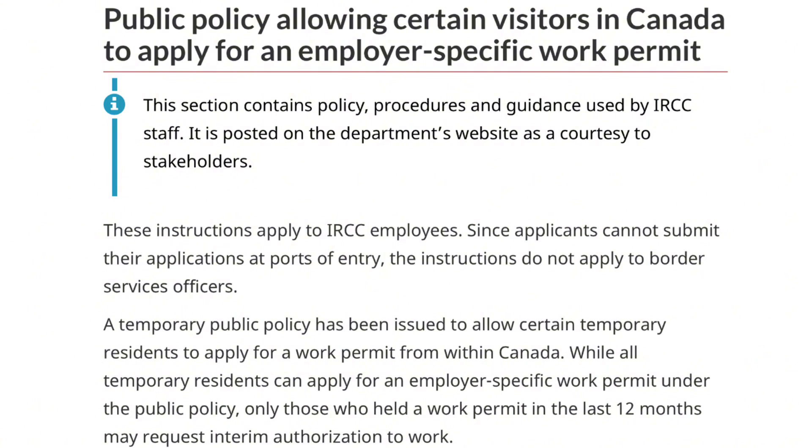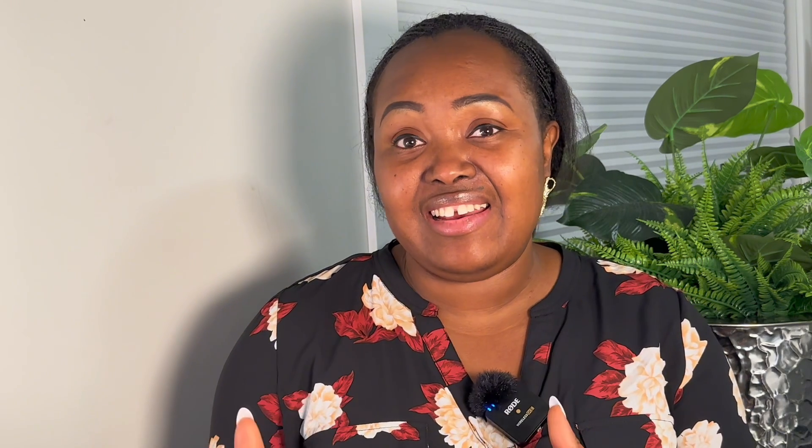This particular video is going to be segmented into four parts and I'm going to try to keep it brief. The first aspect is: yes, there is a policy in place that supports foreign nationals that are currently in Canada or that have a valid job offer to work in Canada. This public policy has been extended by two years until the 28th of February 2025 — this is fantastic news.